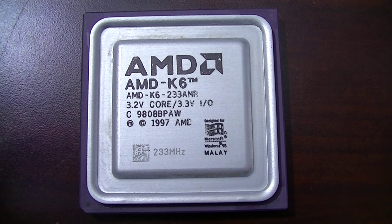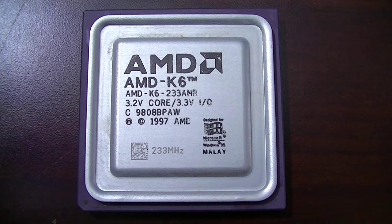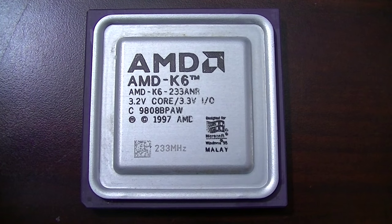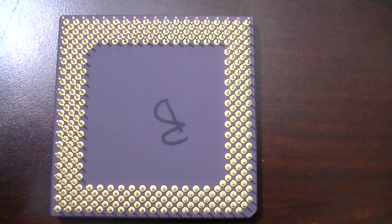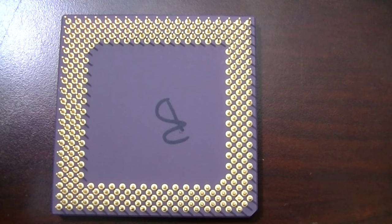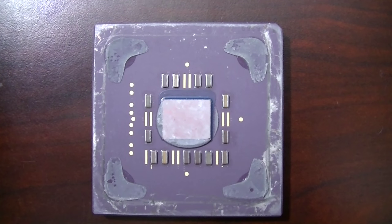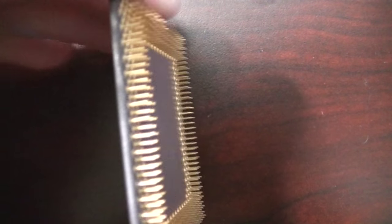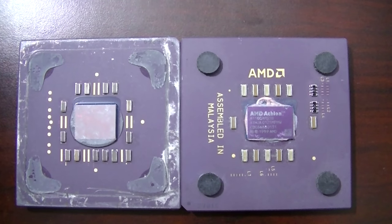This is the original K6 processor, the Model 6 — quite a catchy name. It has 8.8 million transistors and what I'd call a dual Level 1 cache: 32K of data cache and 32K of instruction cache. If you ever wondered what these K6 chips look like under the heat spreader, they're a flip chip processor — a couple of years before Intel ever did a flip chip design. AMD was ahead of Intel on this one, and it also closely resembles the later Socket-A CPUs.